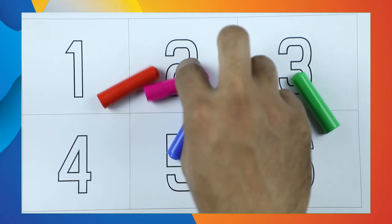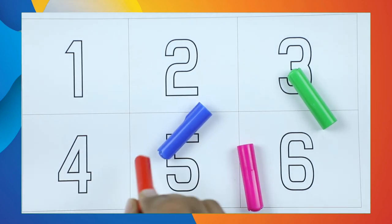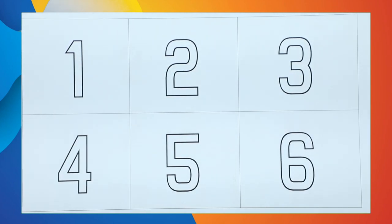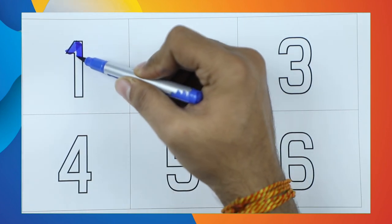Blue color. This is pink. Which color? Tell me. Yes, it's red color! Let's start. Number 1 — it's number 1 with blue color.